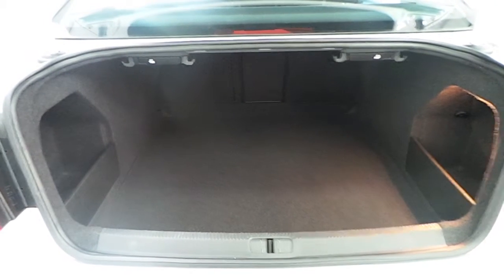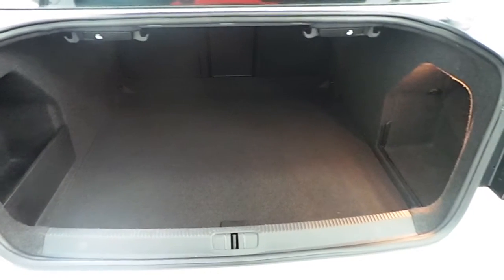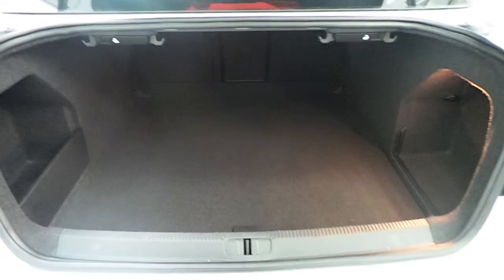Moving on to the rear of the car — there's a very large boot capacity as you can see. There are also additional compartments to make the boot space even larger. The car comes with a fifth and spare full-sized alloy wheel.